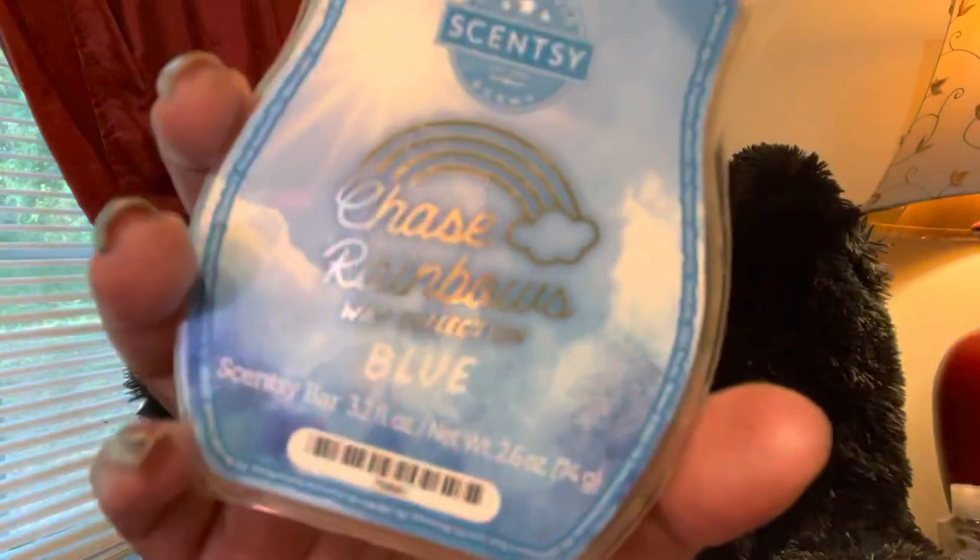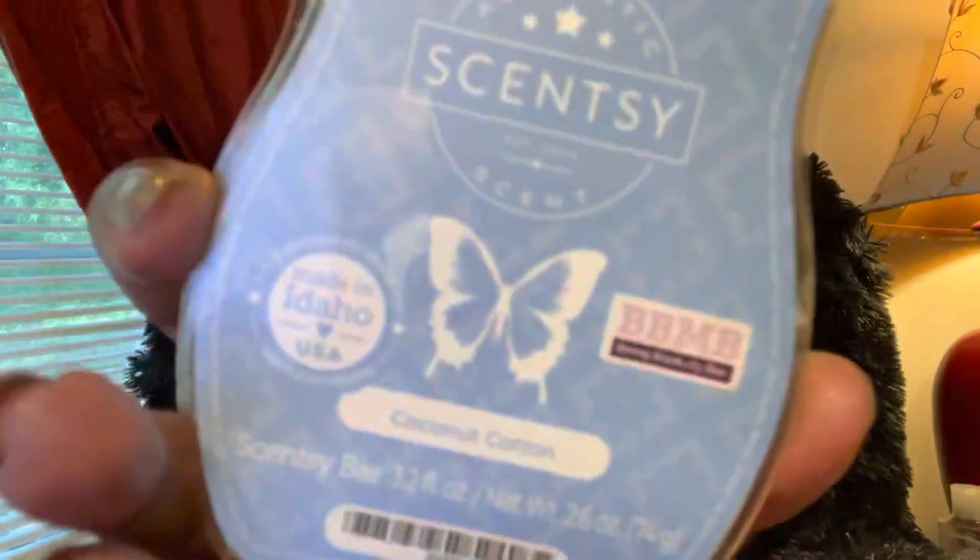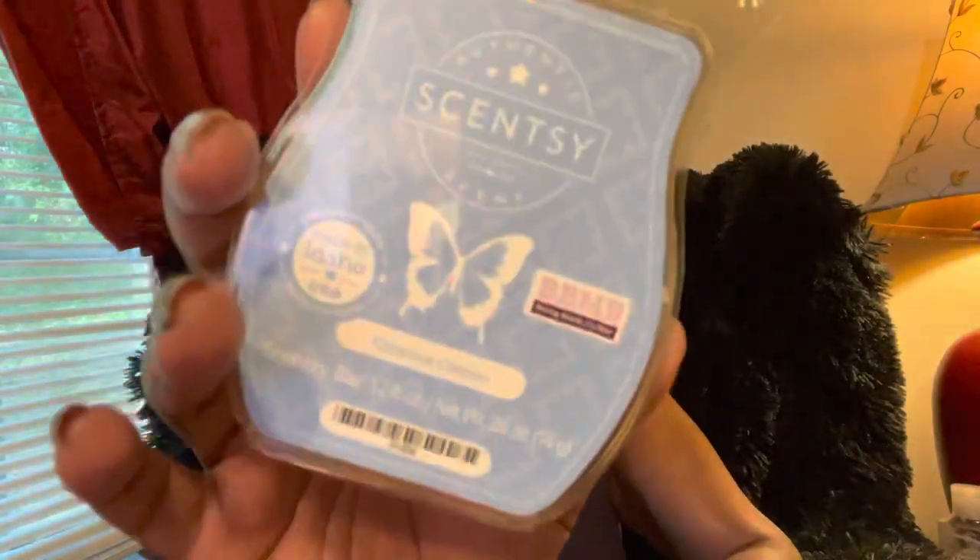Next, Azul Chase Rainbows — this is a great fresh bar, it's loud, and on day two I was still smelling it. Really really enjoyed it. Next, Coconut Cotton — I do not even know where this came from. It's clearly a bring-back-my-bar and I've had this for a while. It smells like coconut, almost like a coconut laundry scent.